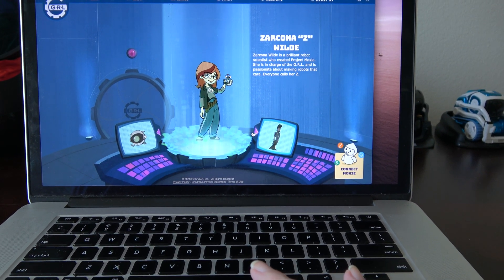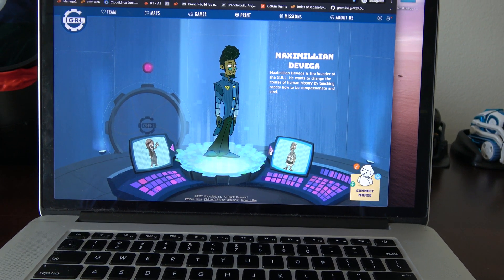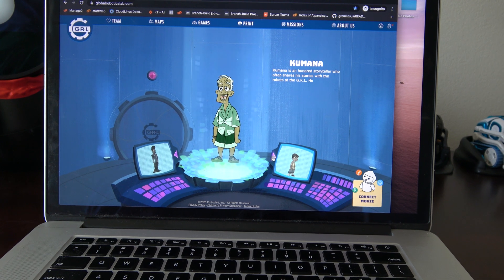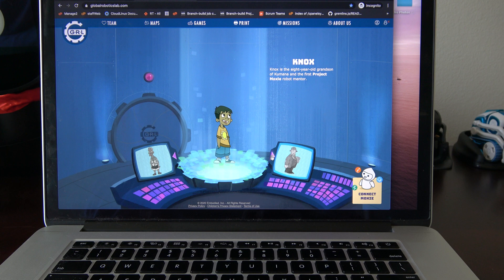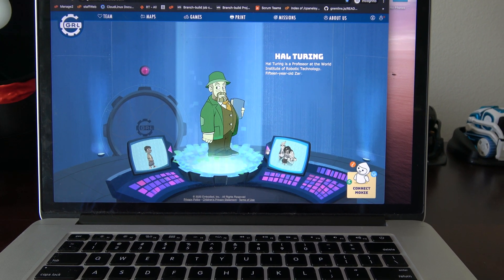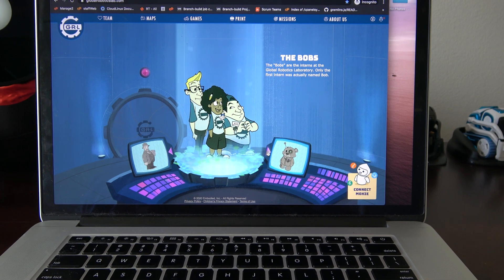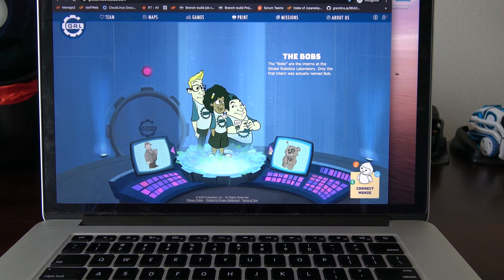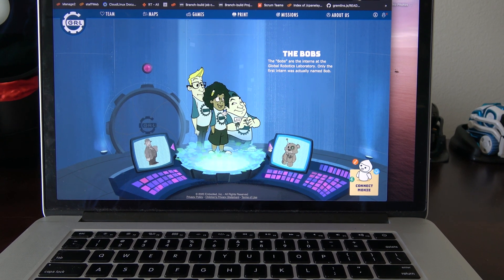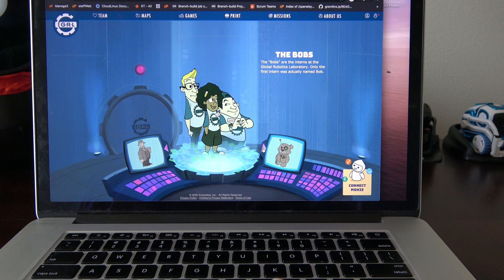I'm going to show the various characters — I'll provide the link to this website. The website's pretty good, actually. And there's actually the Bobs, which I don't think was mentioned in the guide. They're interns. Only the first intern was named Bob — it's kind of not so cool to call everybody Bob, but all right.